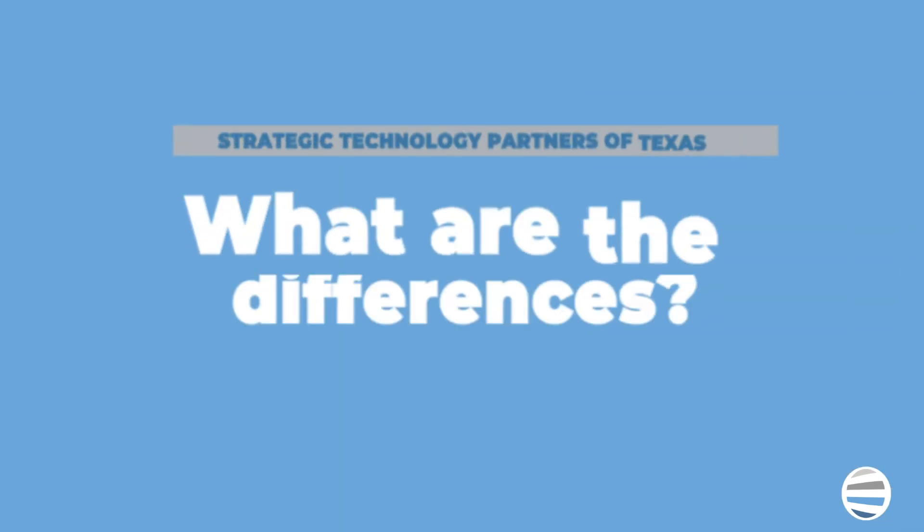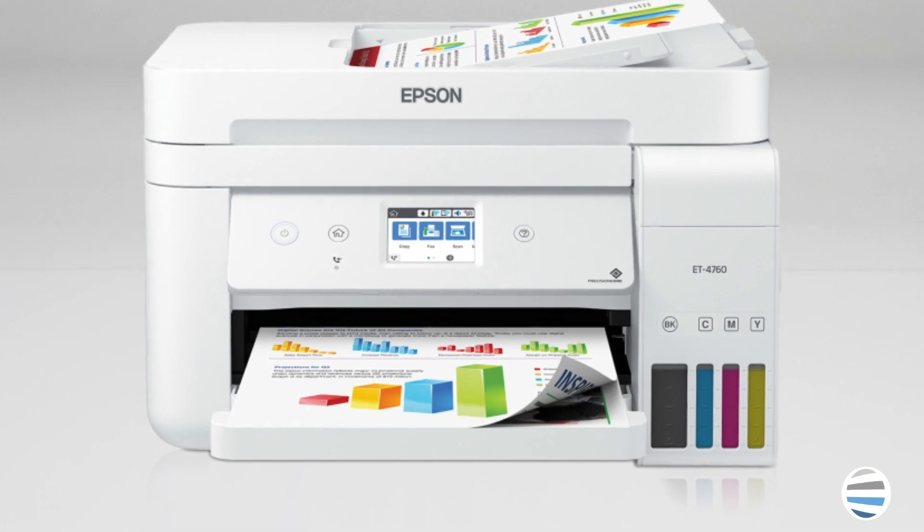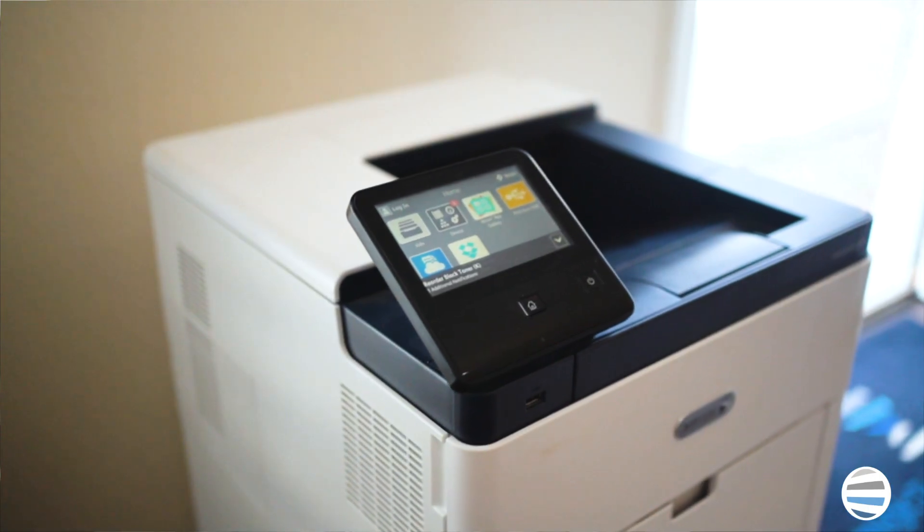Now let's cover some of the differences between Xerox and Epson. The first major difference is the type of printers they sell outside of the traditional office printer copier. Epson has more home printer options in its catalog than Xerox, while Xerox machines are built more for the office setting.